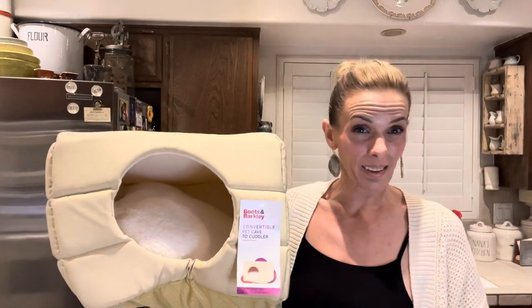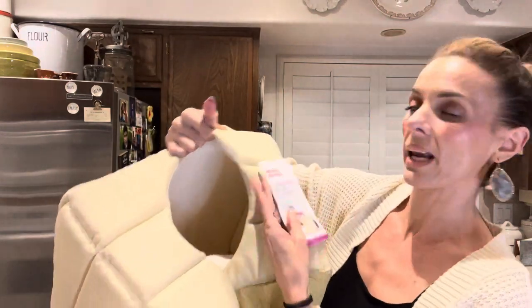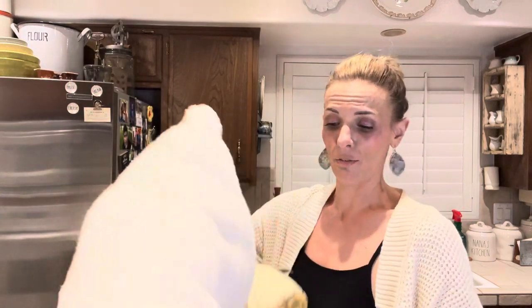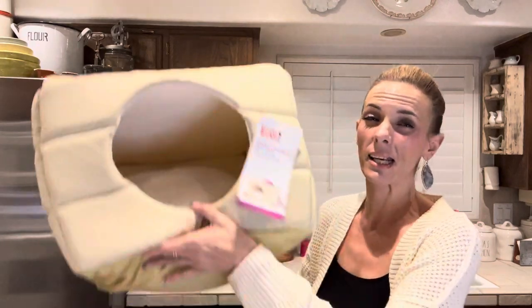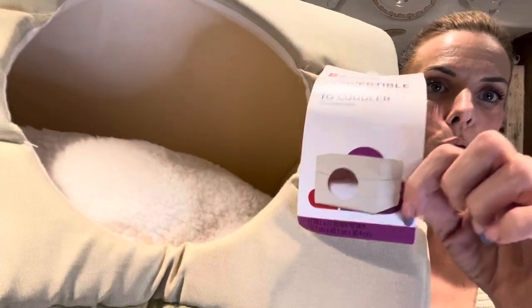One more big thing: I picked up a bed for the cats. It's rainy and it's starting to get cold outside at night, so I figured this would be nice for them all to cuddle in. It's a convertible pet cave to cuddler — so you can kind of convert it, take the pillow out and make it something different. I'm just going to put it out in the backyard. It does have a removable really cushy pillow and it's lined with fleece on the inside, so I think it'll keep them really nice and warm. It's going to get filthy outside, so after the season I'll just throw it away. This is Boots & Barkley — they only had one more, so I was excited to find it.